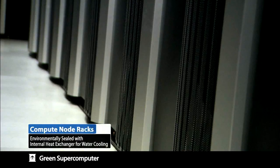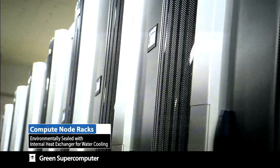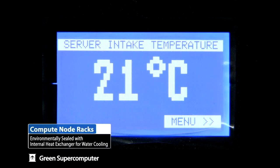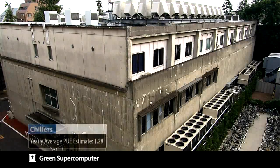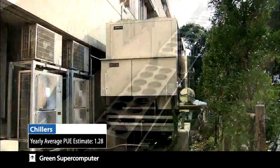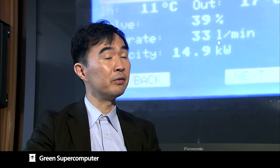In addition, we employ the latest rack-contained water cooling system with a built-in heat exchanger, allowing the high-density racks to be cooled effectively with completely automated control to minimize power consumption. The measure of effectiveness of cooling, the PUE, will improve from Tsubame 1's 1.44 to 1.28, achieving likely the number one cooling efficiency of all Japanese supercomputers.